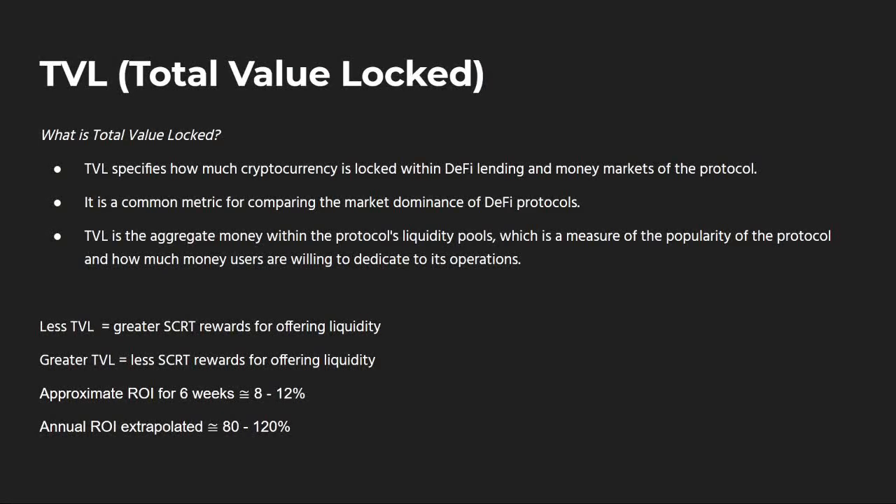As a quick review: what is total value locked? Total value locked is a common metric used in DeFi lending and a variety of decentralized finance protocols, and our network chose to use it as a key metric. It tends to measure adoption and how often people are using a given DeFi tool. With bridge mining rewards, the less total value locked in any given pool, the greater the rewards will be; the greater the total value locked, the less SCRT rewards for offering liquidity. The approximate ROI over six weeks for the different pools is between 8 to 12% — which, on an annual basis, is anywhere between an 80 to 120% return by locking assets on the bridge. Incredible return.